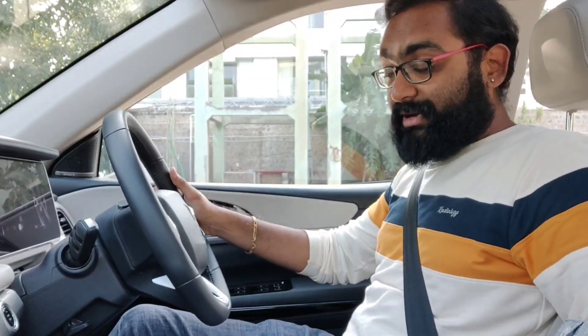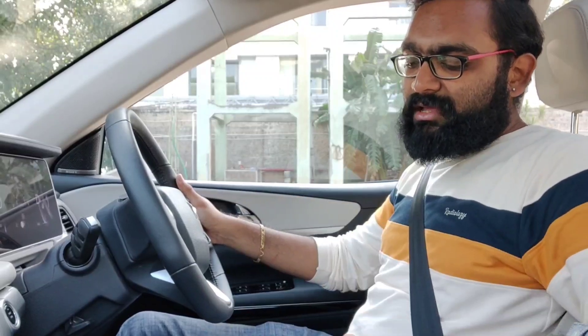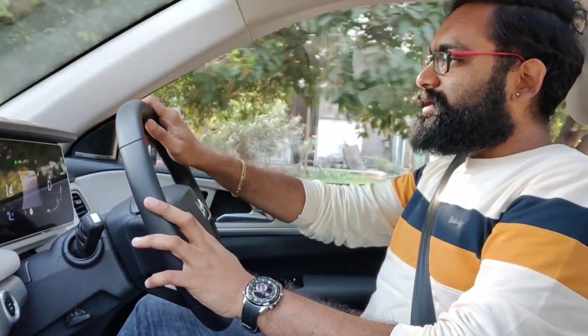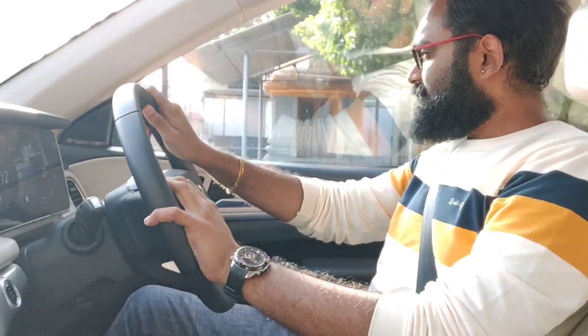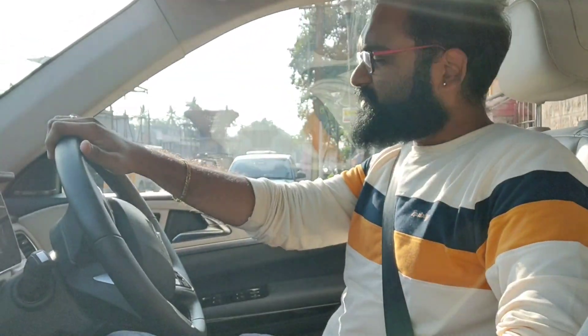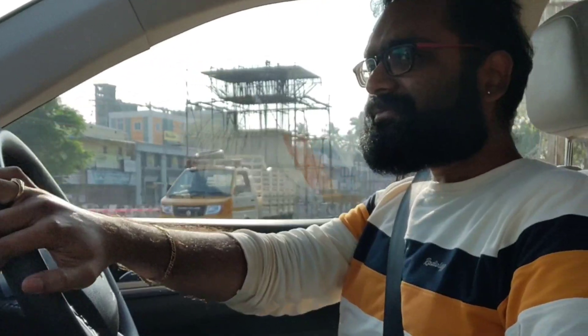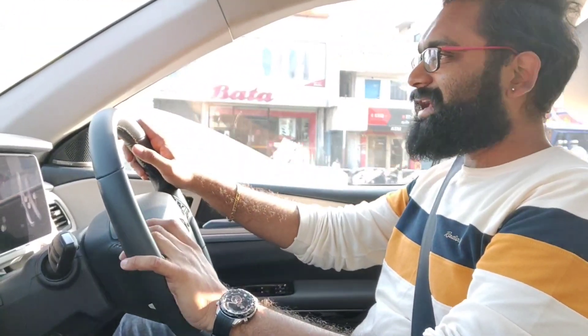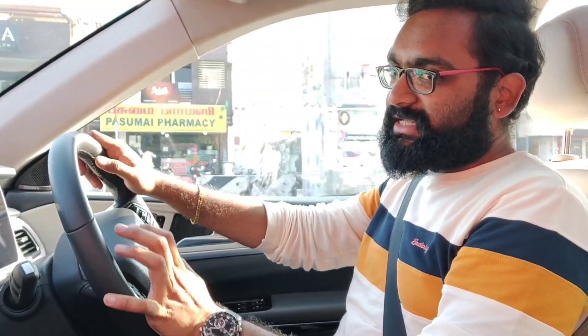Starting the engine, there is no difference whatsoever regarding the NVH and overall engine feel — the noise levels, the vibrations on the pedals and the interior comfort — because everything is identical. There is that slight bit of pulsing on the pedals which is completely okay. This car being the top spec variant also has an electronic handbrake which I have to release. Moving forward, as always the XUV700 feels effortless. First I will be driving in city traffic and then I will get on to a free stretch where I can explore and exploit this 6-speed torque converter.